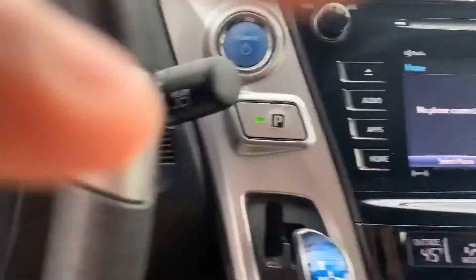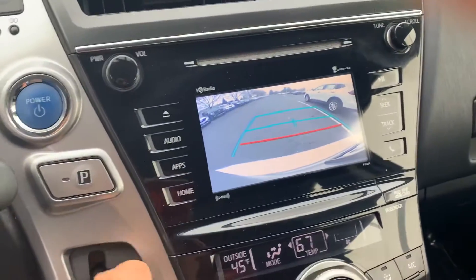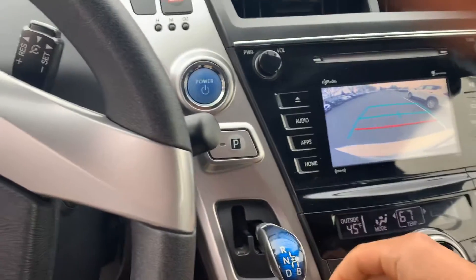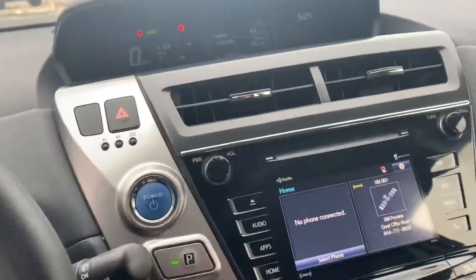Got your Bluetooth. Let's go ahead and check out the backup camera — got that in there. This thing has just about everything you could want. It has the towing capacity, it has the gas mileage.